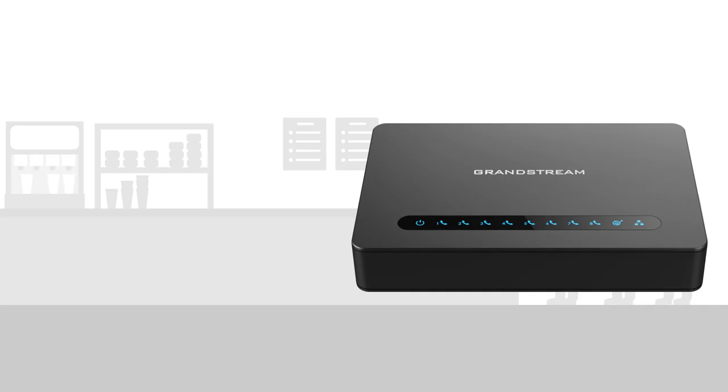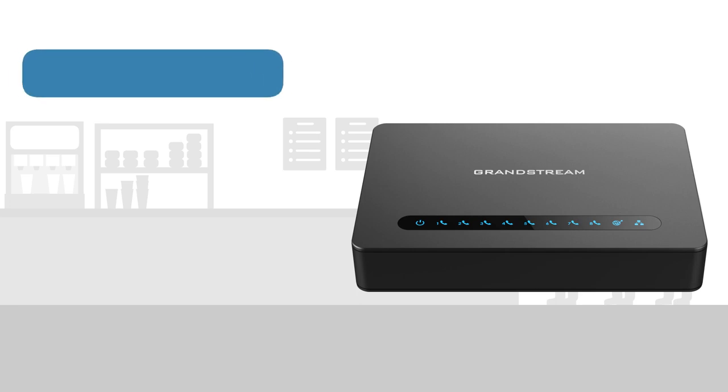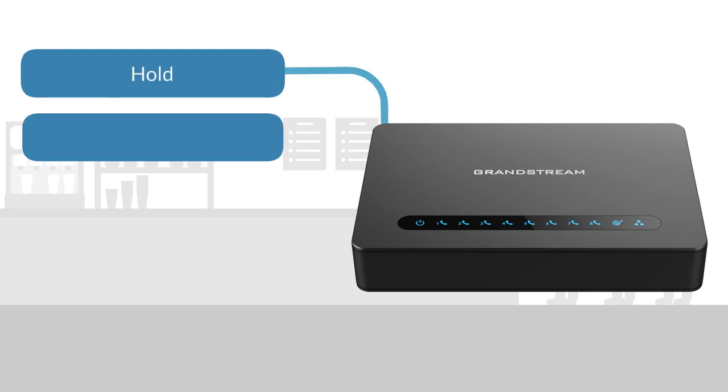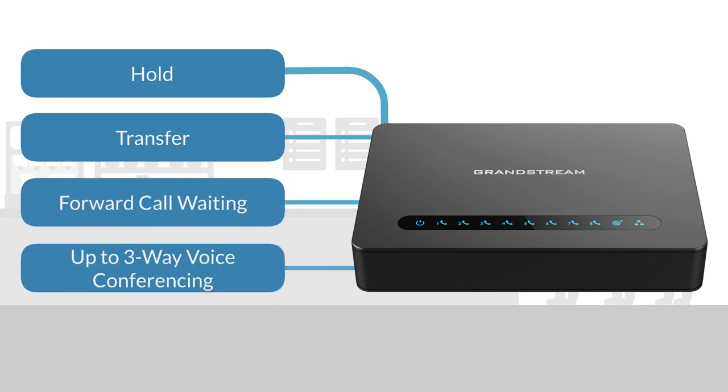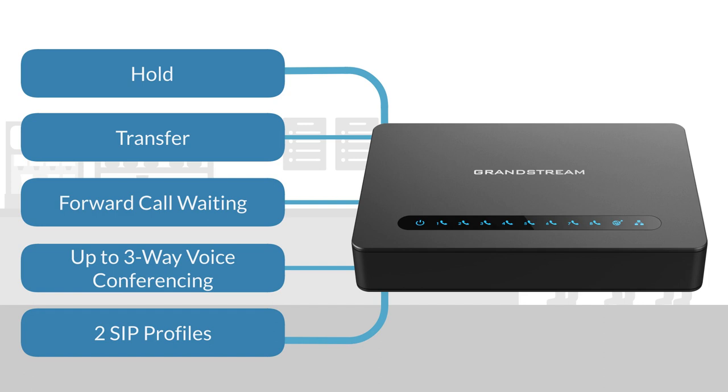Our ATA supports a suite of telephony features, which includes everything from hold, transfer, forward call waiting, to three-way voice conferencing, and features up to two SIP profiles.